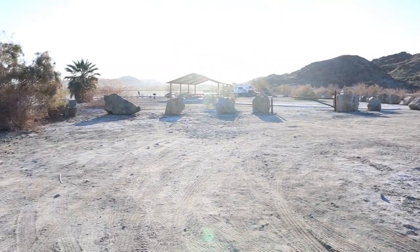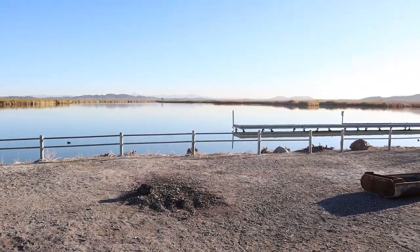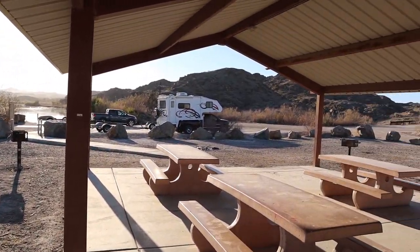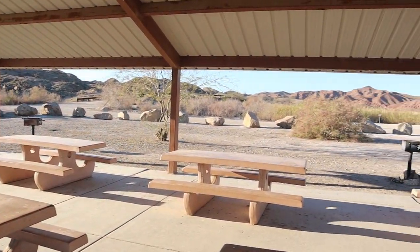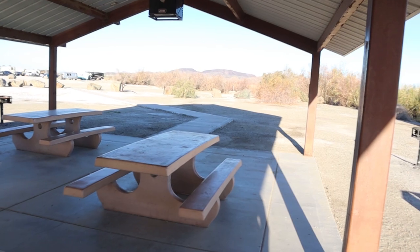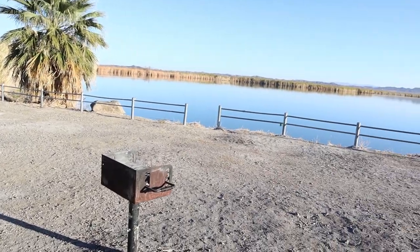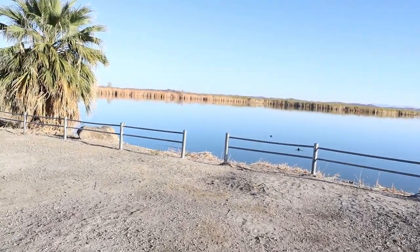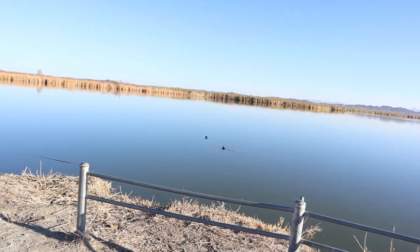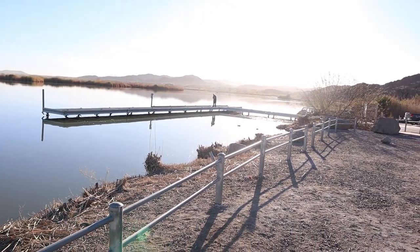They've got a nice little day use area here. We'll walk over here and I'll show you the pavilion — get out of this sunlight. It's a nice little area right here with a covered pavilion and picnic tables. They've got grills out here; a lot of people could come out and use this. No overnight parking in this area. We've got the lake up here — lots of ducks and birds. That gentleman right over there has been fishing here every morning.